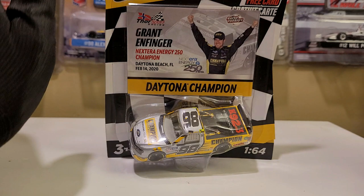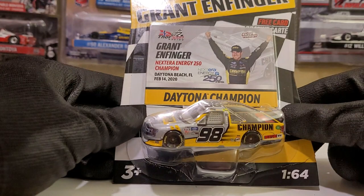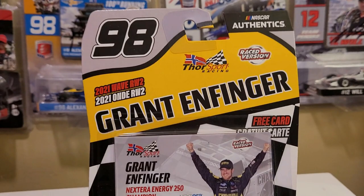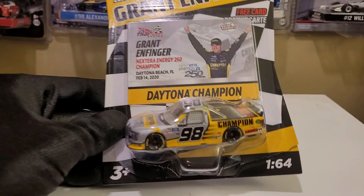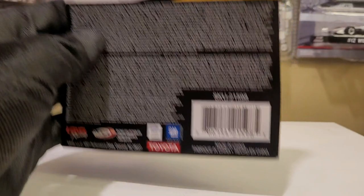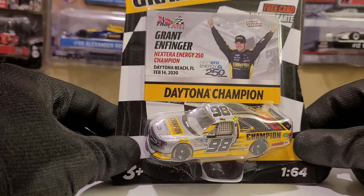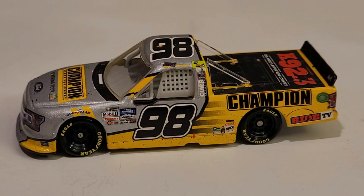Grant Enfinger's — not the actual truck champion — I'm talking about the sponsor Champion Power Equipment. This is his Daytona truck race win Ford F-150 for Thor Sports Racing. This is a beautiful diecast, guys. I picked it up at Target. This is the second time we got a Grant Enfinger truck released. Let's go ahead and unbox this beautiful Champion truck and take a close look at the Grant Enfinger Daytona race win.